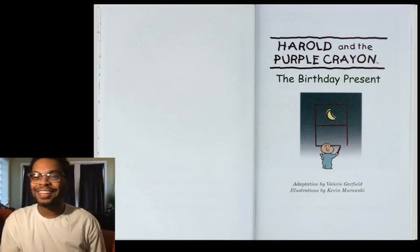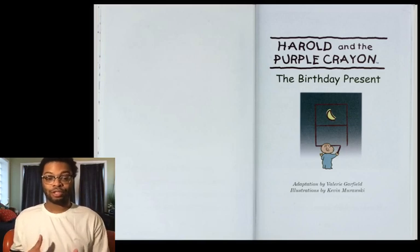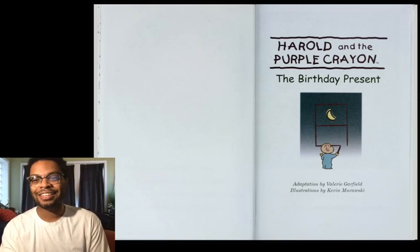Welcome back. Hey, so today we're going to be reading Harold and the Purple Crayon, the birthday present from the Harold's Treasury book. I hope that you guys are snug, listening well, and ready to learn what our good friend Harold the artiste is going to draw for us today. So this is Harold and the Purple Crayon, the birthday present.